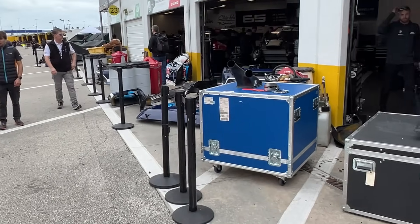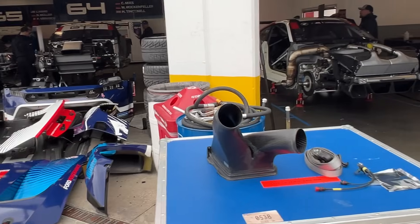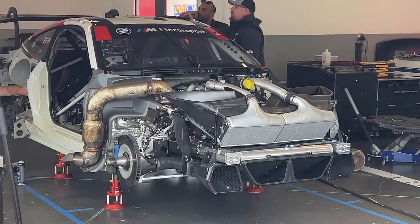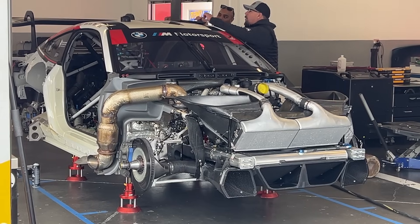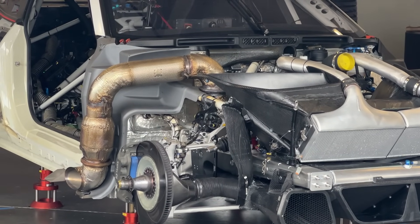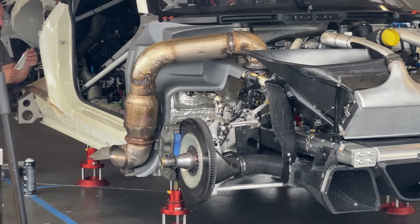Rico Nalt — long-time amazing mechanic, team manager, and many other things — at Rahal Letterman Lanigan / Paul Miller Racing. Their BMW M4 GT3: your reigning GTD class champs stepping up to GTD Pro. Did a feature on this last year — one of my favorite things. Look at that articulated exhaust on the turbo inline-6 motor. That's just wild.